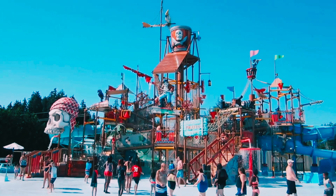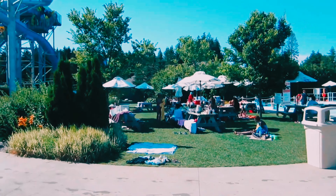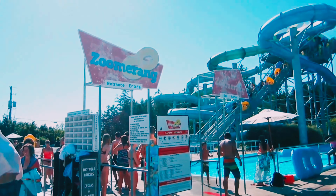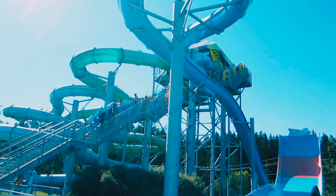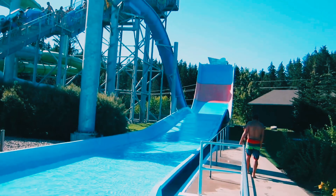Whether you're an adrenaline junkie or looking for a leisurely float, Calypso has something for everyone. Our first stop is the wave pool, where you can experience the thrill of riding the waves. It's like being at the beach but without the sand — the waves here are intense and perfect for some bodyboarding or just floating around.